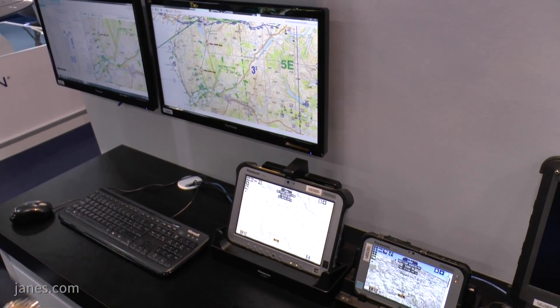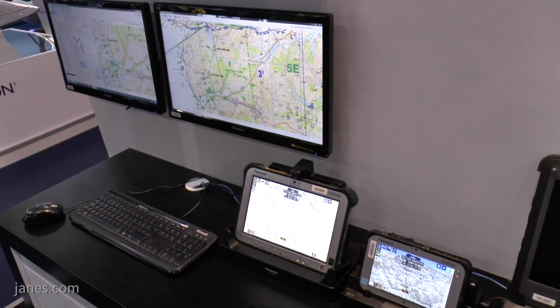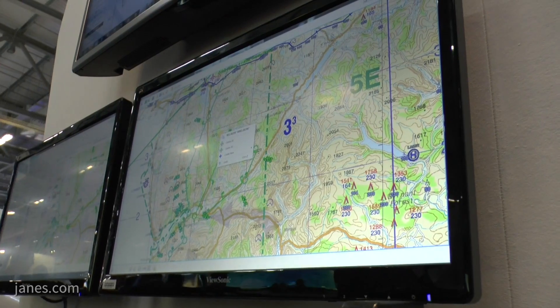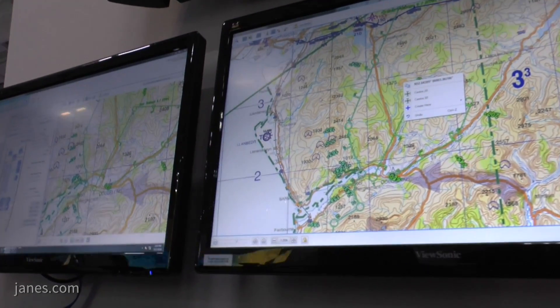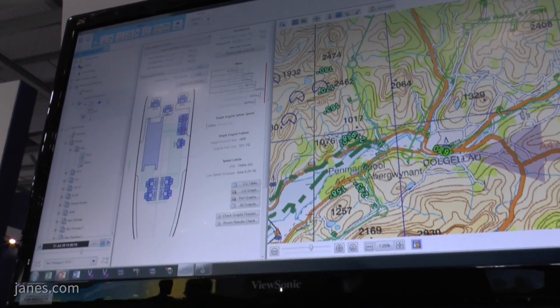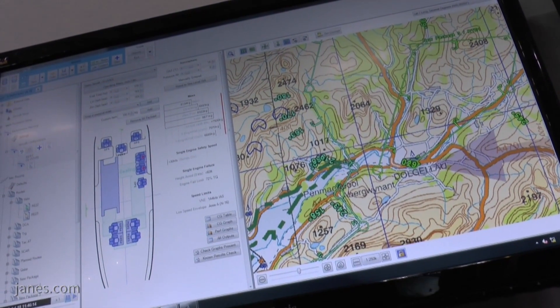You can do fuel, weights and range, distance between waypoints, work out wind — it's very comprehensive whether that's for navigation and performance. We can take an entire performance manual of any aircraft and put it into the system, which allows us to perform weight and balance, centre of gravity, and take-off calculations — all those critical figures which can make or break a mission.